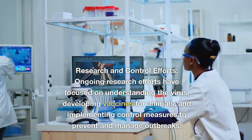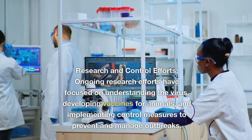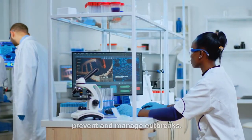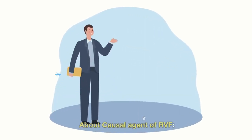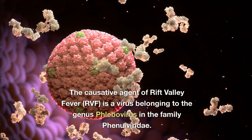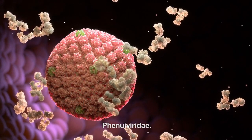Ongoing research efforts have focused on understanding the virus, developing vaccines for animals, and implementing control measures to prevent and manage outbreaks. The causative agent of Rift Valley Fever, RVF, is a virus belonging to the genus Phlebovirus in the family Phenuiviridae.